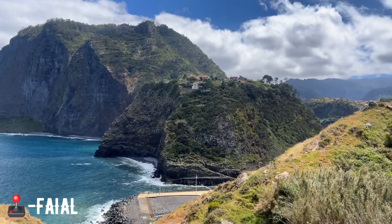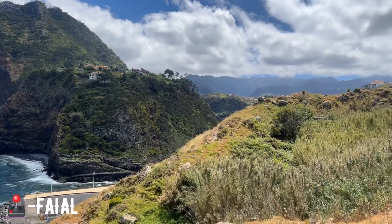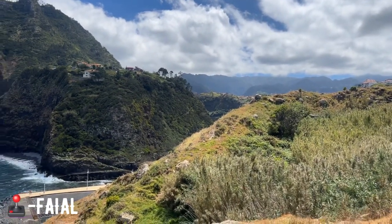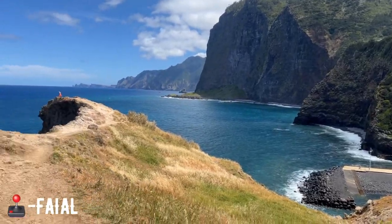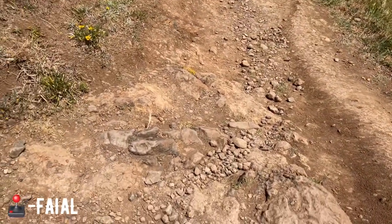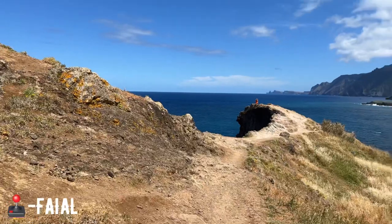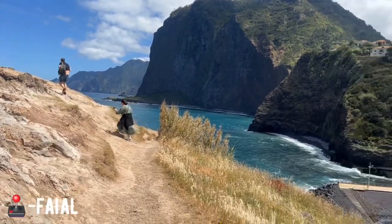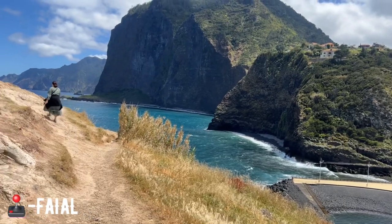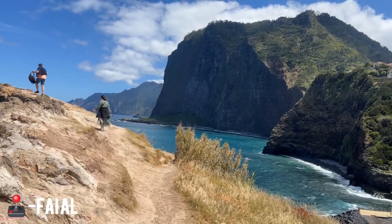I feel like all my common sense has left since I've been in Portugal — this place is so beautiful! Look at that! I had to climb up with my gimbal to get you guys the footage. Look at that — it's amazing, it's so beautiful. I'm going to try and go a bit closer.